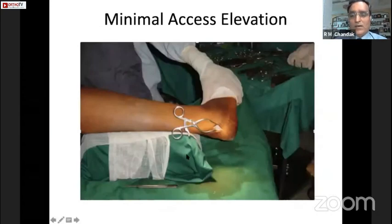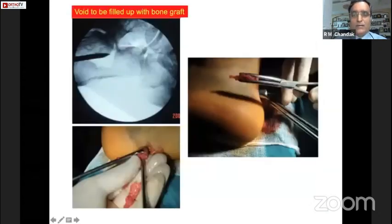I do it the same way — lateral position, minimal access from the lateral side of the tendo-calcaneous. I take a 5 mm Steinmann pin, and you have to go exactly below the depressed posterior facet and elevate it.